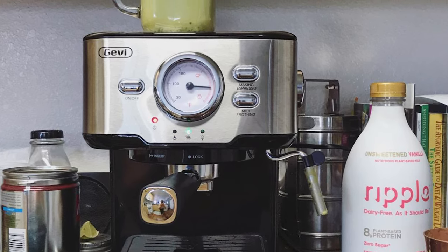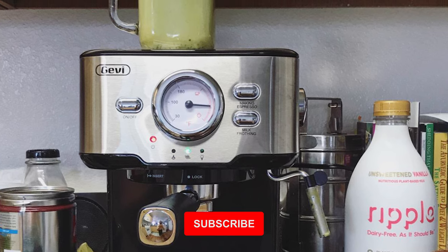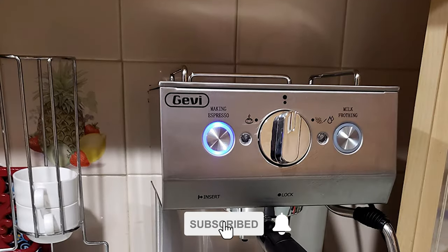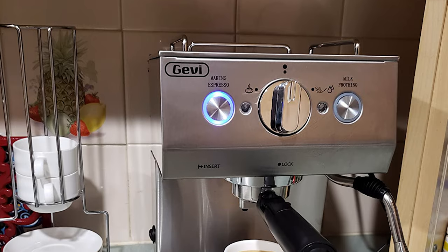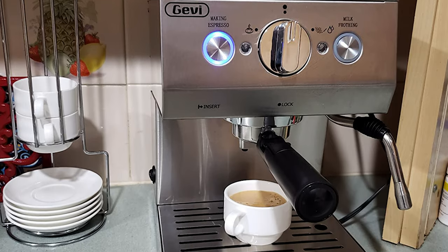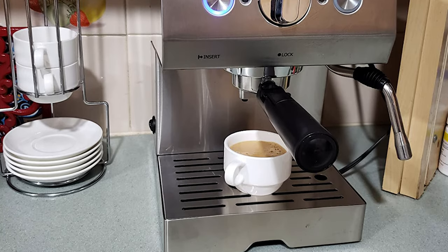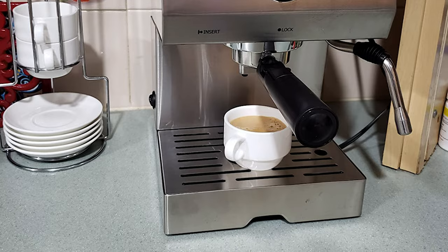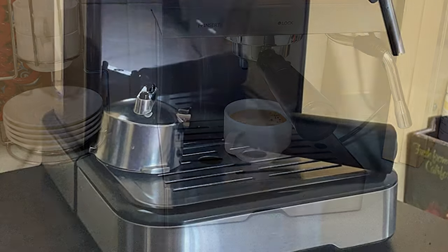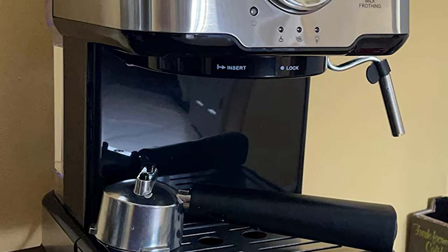The included portafilter enables the espresso machine to use the brewing pressure generated with maximum effectiveness, resulting in properly and deliciously brewed espresso every time. It also comes with a Panarello steam wand, which gives you great control over how the frothed milk turns out, creating seriously delicious beverages. This model also has a warming tray that makes sure your cup stays warm, which is a nice bonus feature.